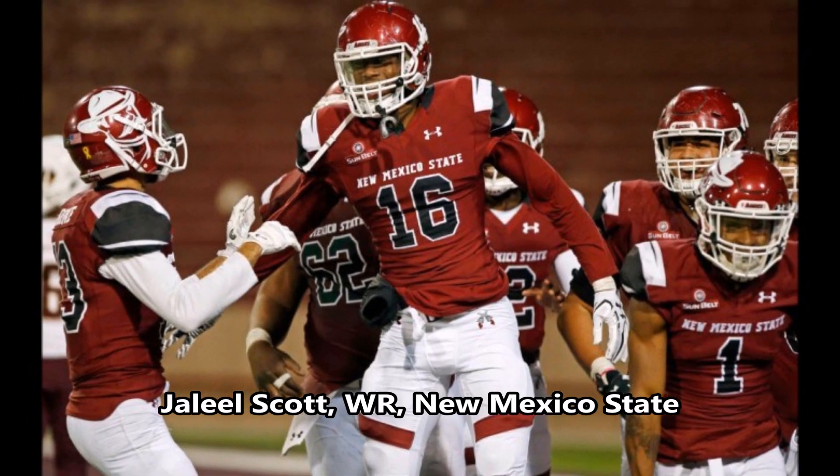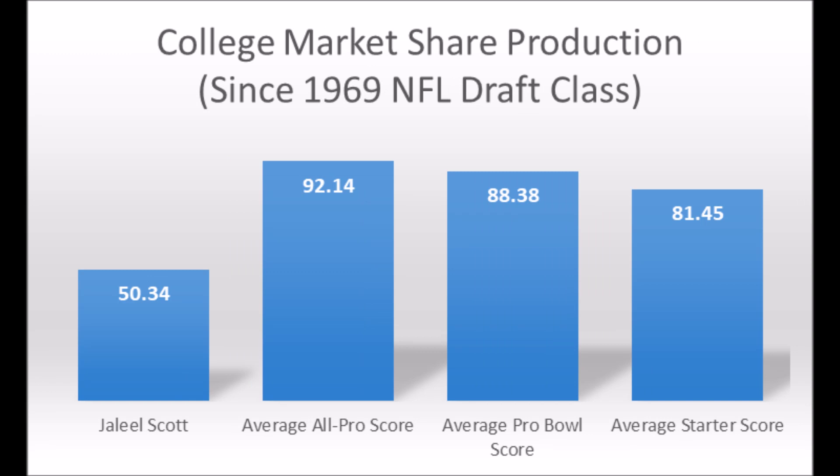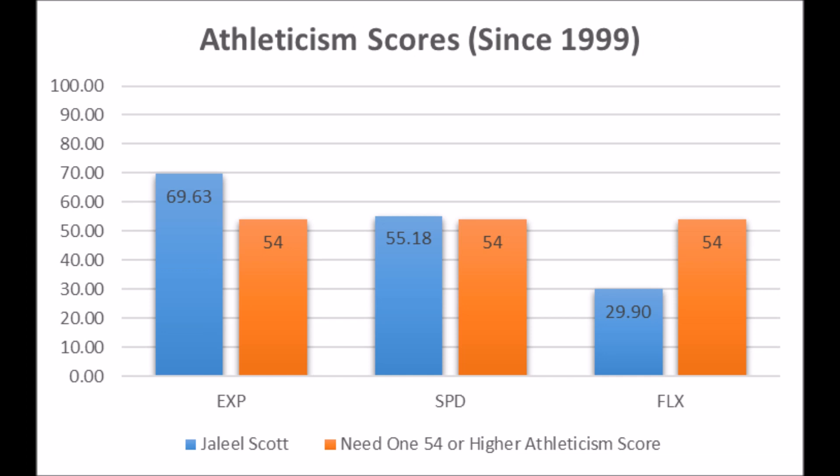Then we get to Jahlil Scott, wide receiver out of New Mexico State. His production data: 50.34 passing yards market share production score, which does not hit the long-term starter threshold of 58 or higher — very unlikely to become a long-term starter. His athleticism traits: 69.63 in explosiveness, 55.18 in speed, and 29.90 in flexibility. He has two all-pro/pro-bowl athleticism traits in explosiveness and speed, but when you look at both production and athleticism, it's very unlikely that Jahlil Scott becomes a long-term starting wide receiver — most likely a backup/rotational guy at best.